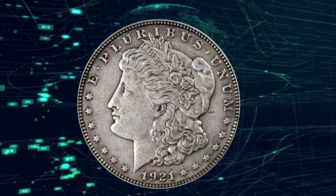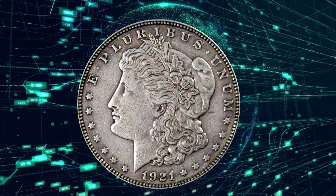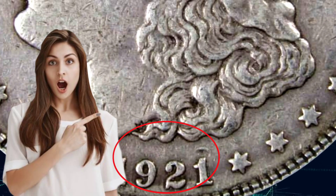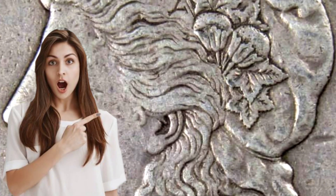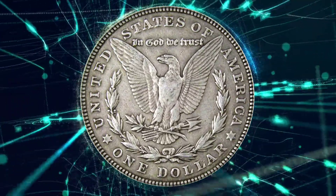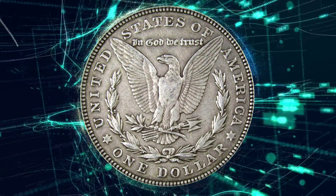David Hall, the founder of the Professional Coin Grading Service, PCGS, described the 1921 silver dollars as very interesting. Even as the 1921 silver dollar coins get a lot of love, do you have any of them in your collection? Can you create a fortune from these coins?